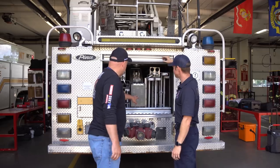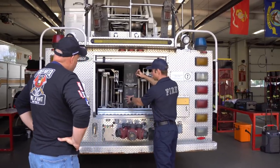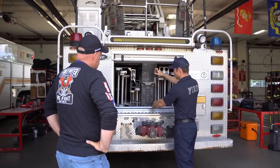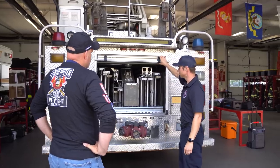I noticed the control panel here — is that to put out the outriggers? Yep. We'll flip that up and control putting the outriggers out, and then you have to switch it over to the aerial to engage the pedestal up above.